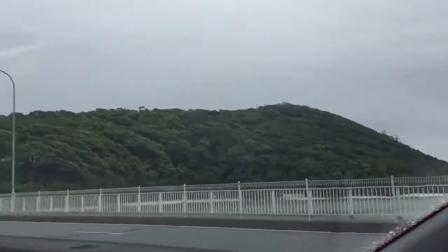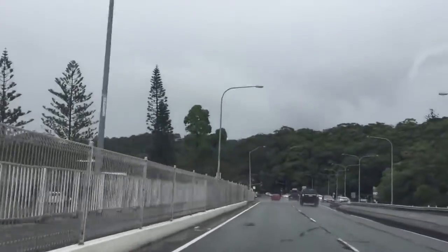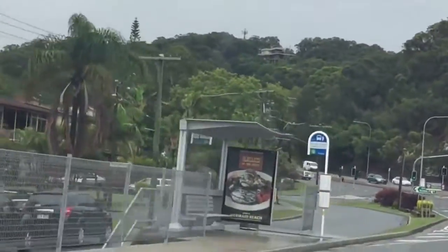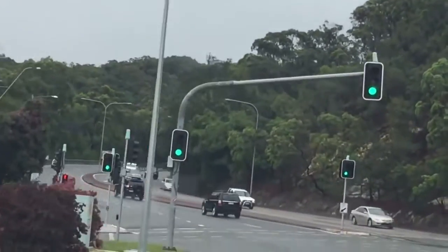So this is Burleigh National Park. What were you saying about it, Mum? It's the smallest national park in Australia, something like that. It's a very small area — it's a claim to fame. There's a house up there on the hill. I don't know if you can see it — up on the hill. They have a good view up there.